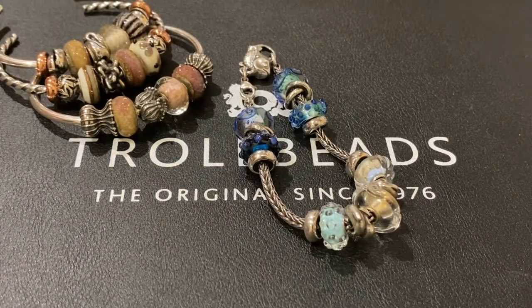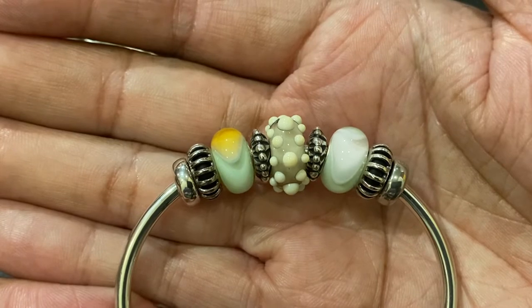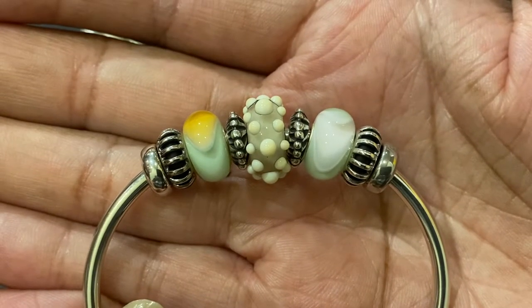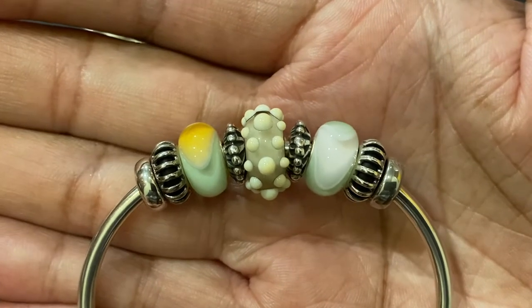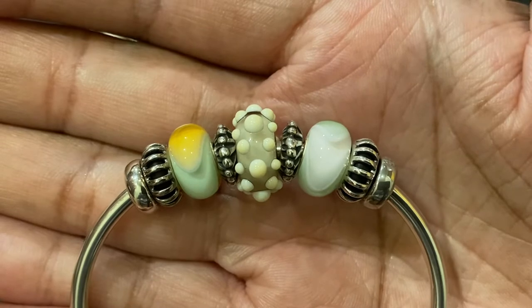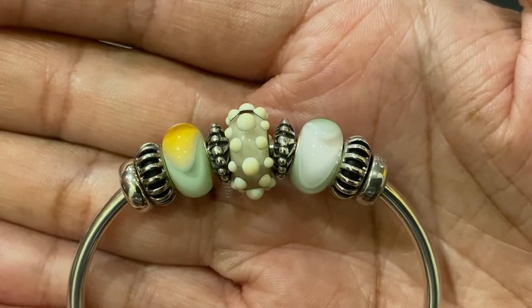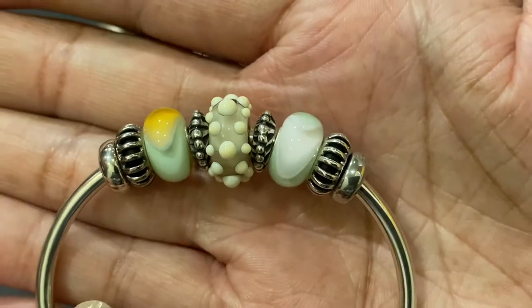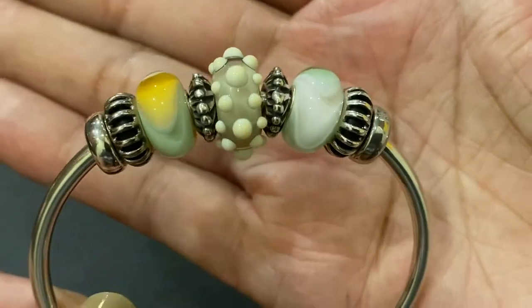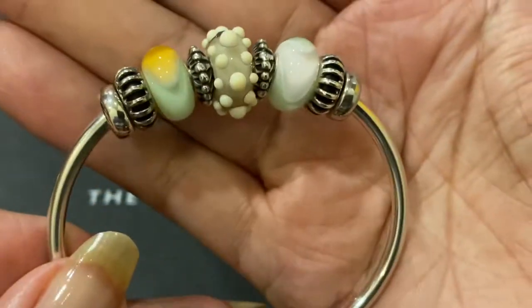The next bracelet uses beads from the Armadillo collection. On the left is a plain spacer and the Sunbeam spacer, and then you'll see the light pastel Armadillo bead. Then there's a silver Vision of Light bead, and in the center is the Conch bead. Next to it is another Vision of Light bead, and then the second Armadillo bead is the Pale Rose bead — it's very pale, it almost looks white, but it is a very very light pink. It's a gorgeous bead; I love the light soft colors.